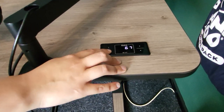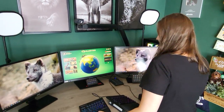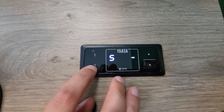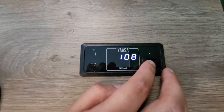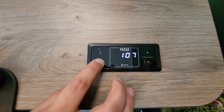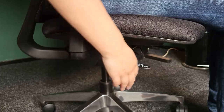With the sit-stand desk you can adjust the height, and what is really cool is that this one also has a memory function and key lock, as well as an anti-collision sensor — so when something is in the way while you're adjusting the height, the desk will automatically stop moving, which is just super handy.